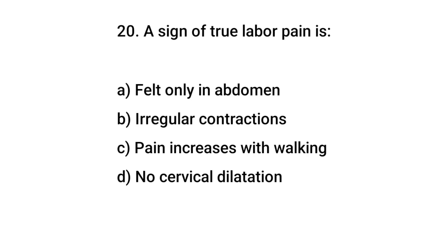Question number 20. A sign of true labor pain is? The right answer is C: pain increases with walking.